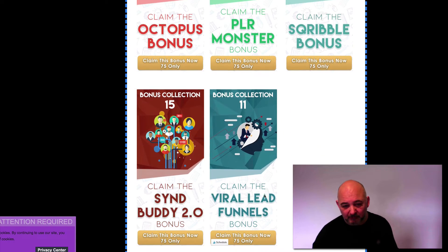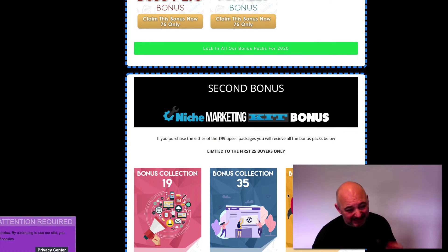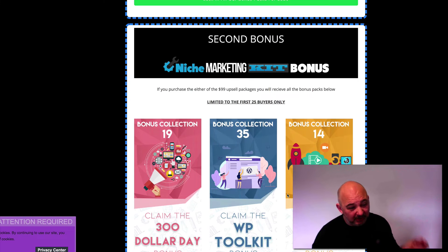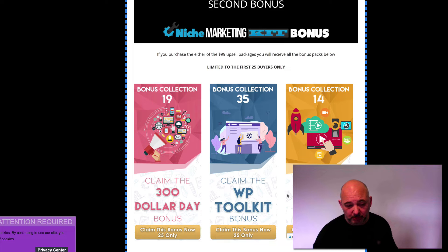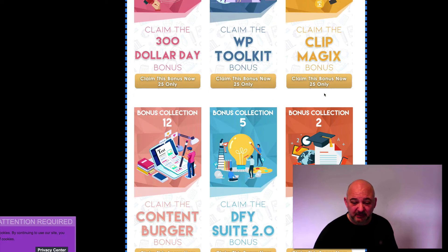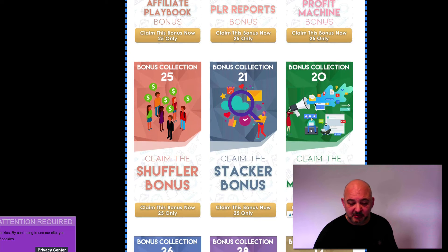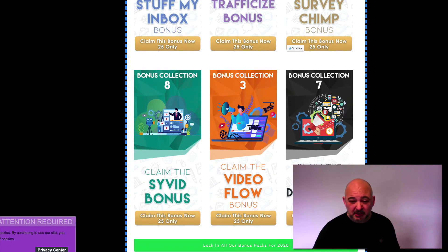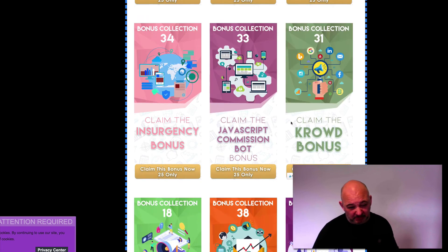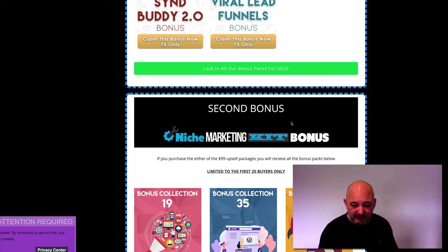If you purchase any of the upsell packages, you get every single bonus pack that I put out in 2020 — that's 27 different bonus packs. So altogether you get 35 different bonus packages if you purchase either of the $99 upsell packages. That's a huge amount of bonuses.